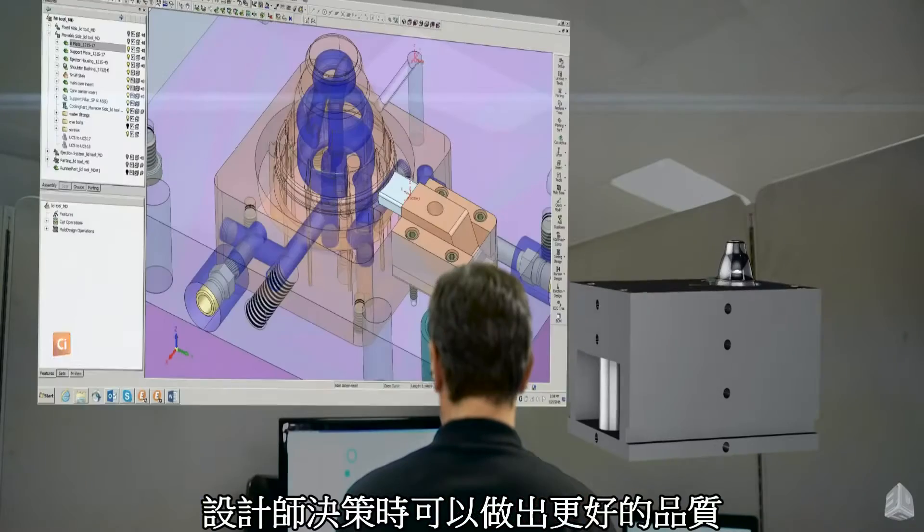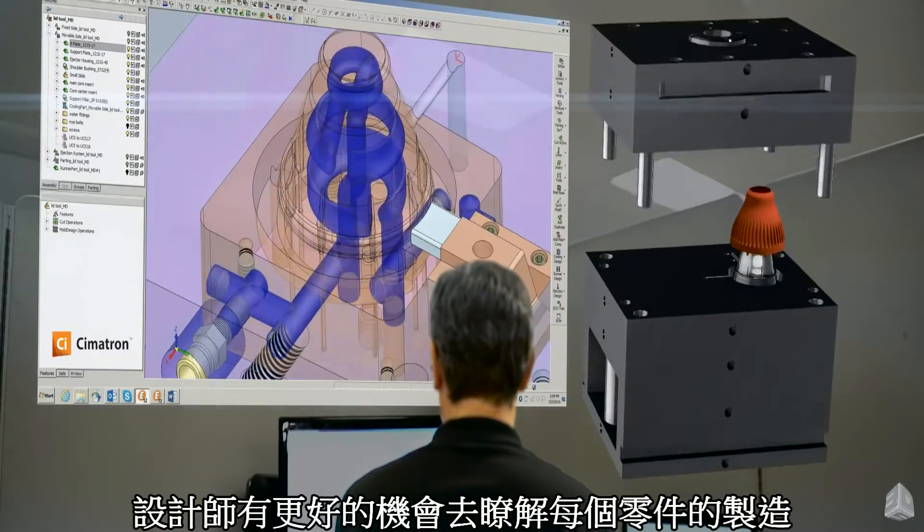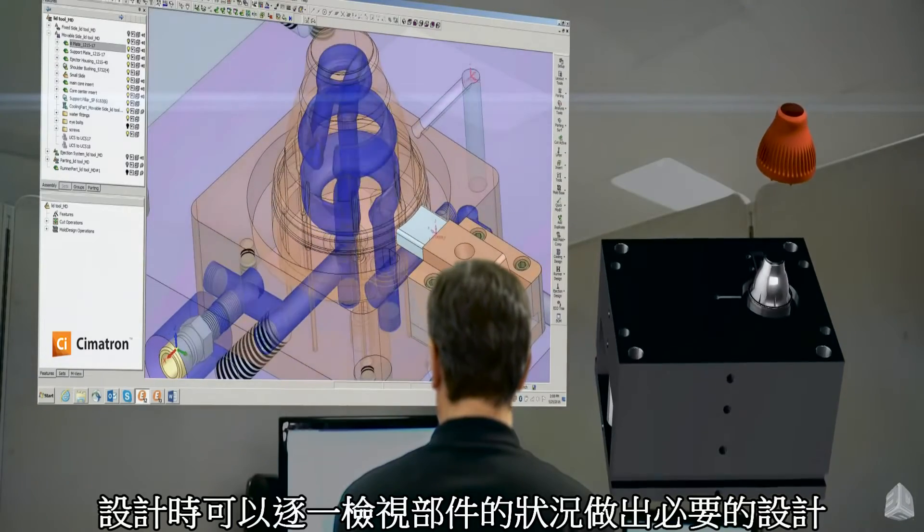It is much quicker to design the mold. It's much easier because the designer has got tools specific for the decisions that he has to make while he's doing the design, and he's got a much better chance of understanding what's involved in the part because he can interrogate the part, look at it, and understand the conditions that he's going to have to design around.